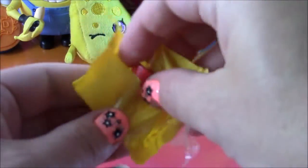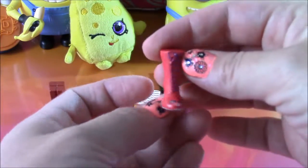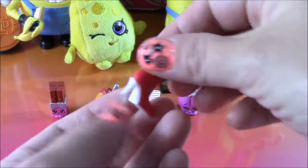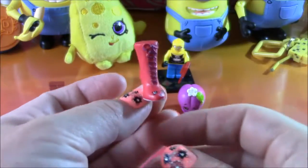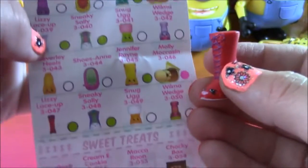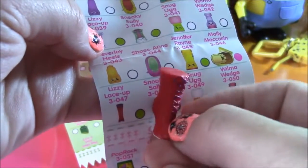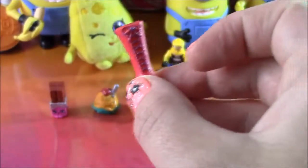Mystery Shopkin time — let's open it up. I wonder who we're going to get. I don't know this one; I've never seen it before — that means it's not a repeat, yay! It's definitely a high-heeled boot with a cute little face and some purple laces. Let's look at the shoe department — it must be from there. From the shoes department, we have Lizzy Lace Up. What a perfect name — she's got those high laces.